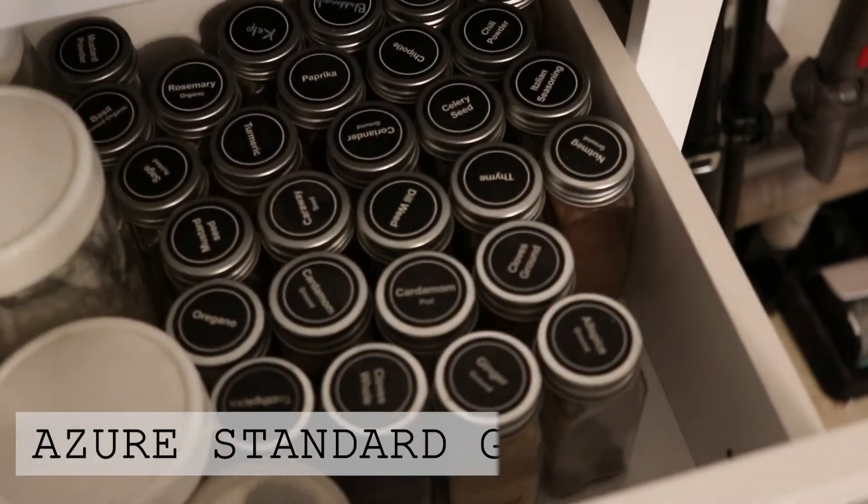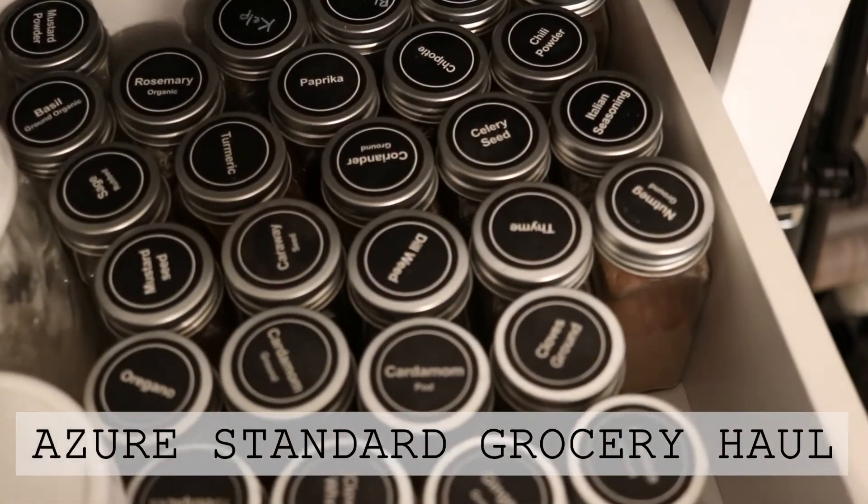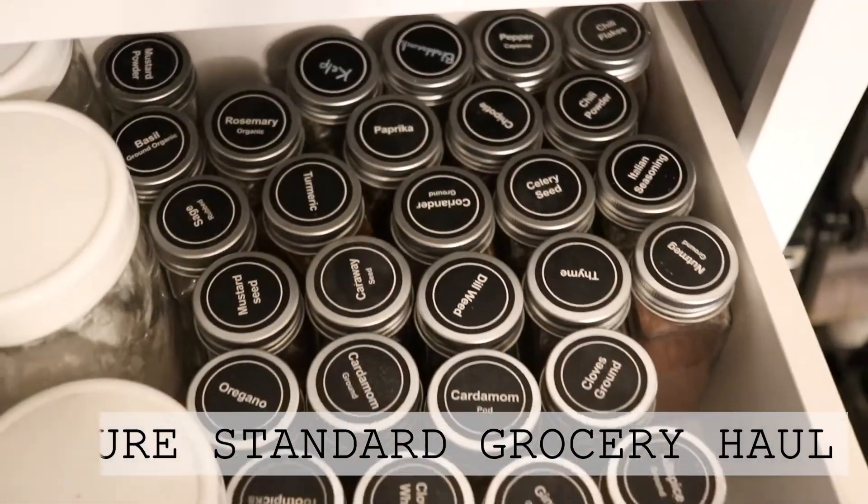Hi everyone, it's Marissa from BumblebeeApothecary.com and today I'm going to do an Azure Standard haul and then just kind of talk about my current grocery buying system.